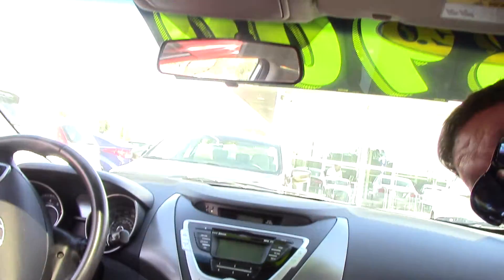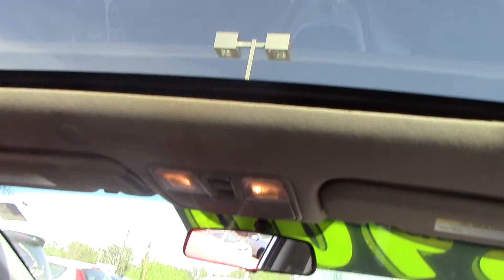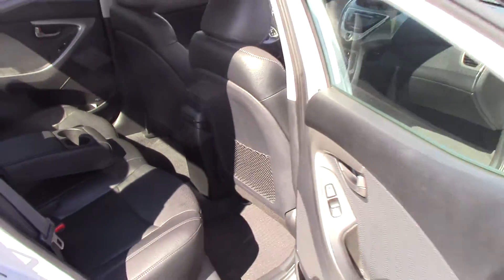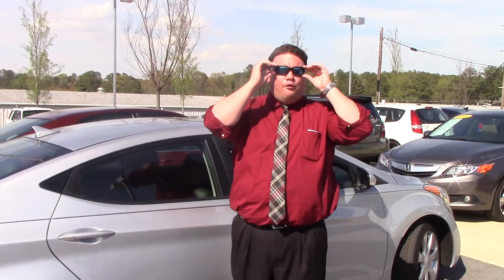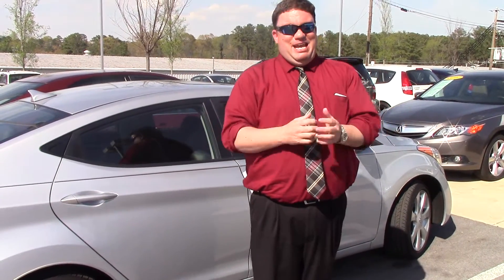Up top, you do have that wonderful sunroof, great for driving around here in the springtime. Get that nice sunlight and fresh air inside the vehicle as well. And not only that, you've got insanely good gas mileage on these. I own one of them personally — I'm getting about 40 miles per gallon on the highway. You can't beat that with a stick.